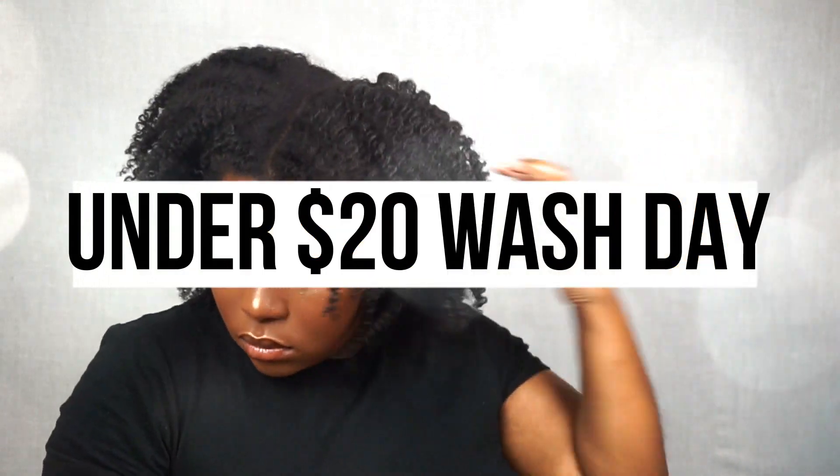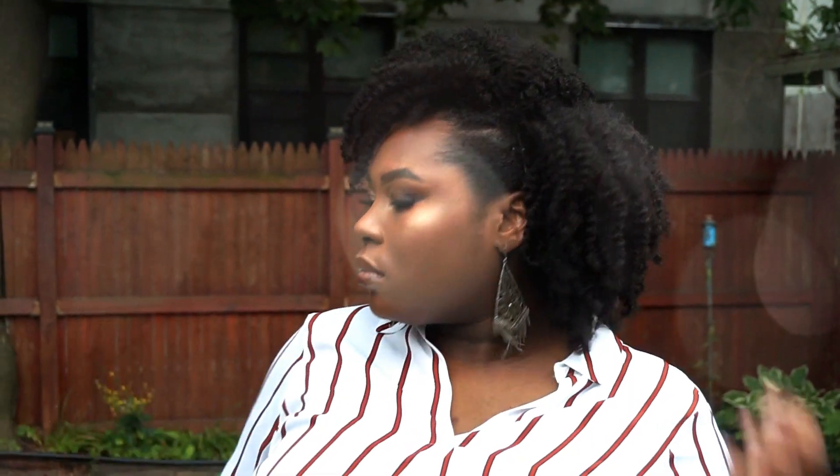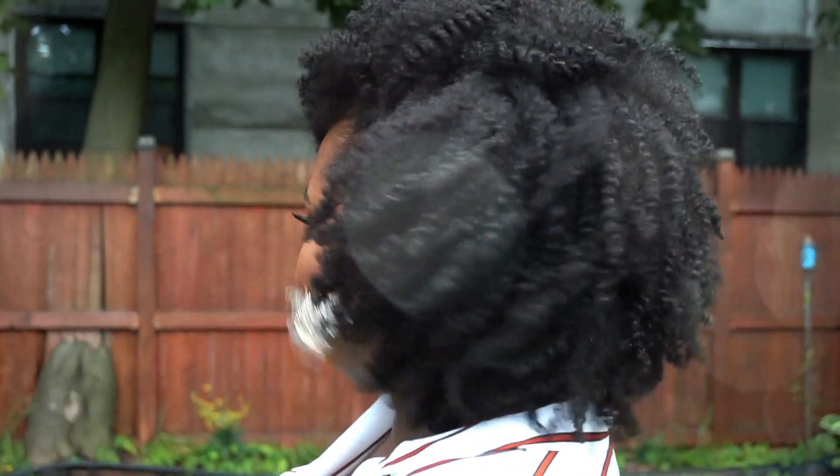Hey everybody and welcome! This video is going to be a very affordable wash day — from washing your hair to styling it. I'm going to show you some very affordable products that I like to use in my hair to get these ultra defined curls. Let's just get started.